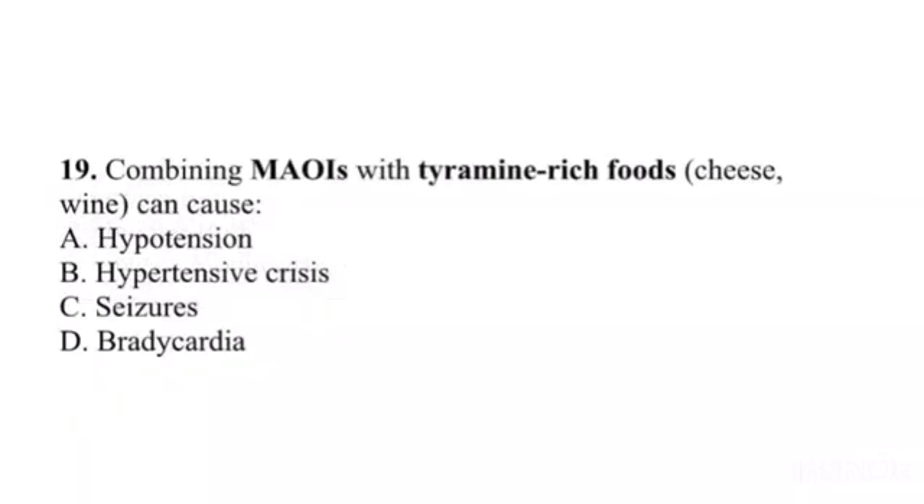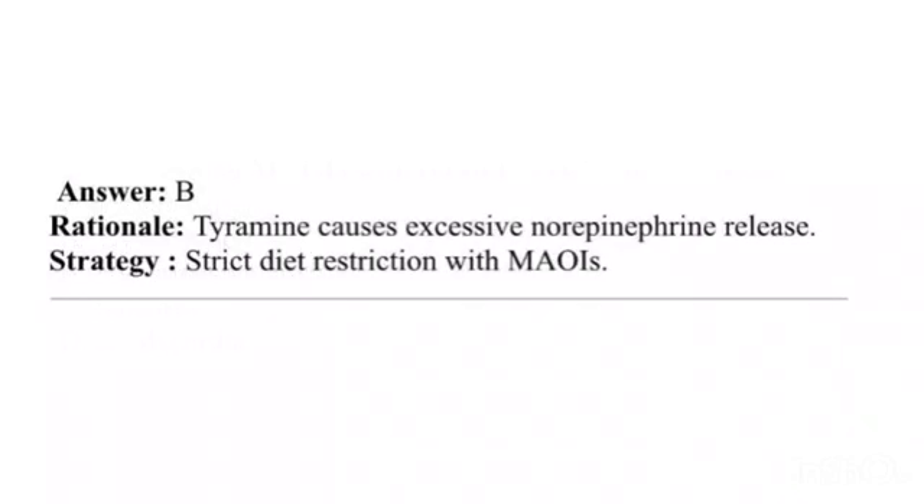Question 19. Combining MAOIs with tyramine-rich foods (cheese, wine) can cause: A. Hypotension. B. Hypertensive crisis. C. Seizures. D. Bradycardia. Answer: B. Rationale: Tyramine causes excessive norepinephrine release. Strategy: Strict dietary restriction with MAOIs.